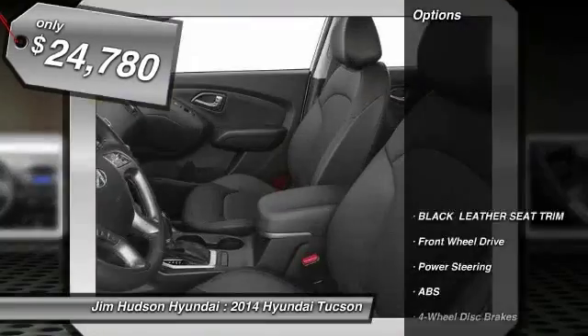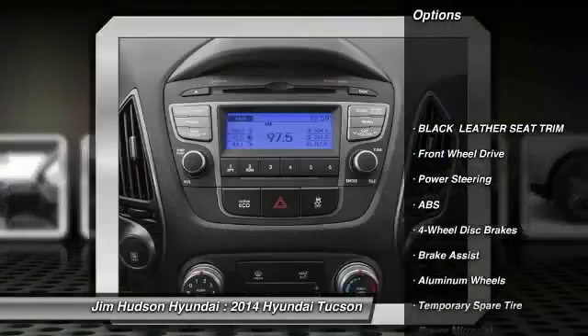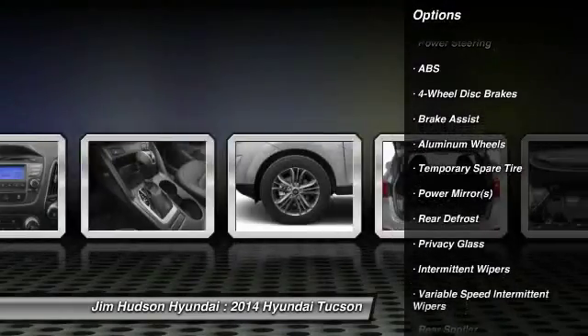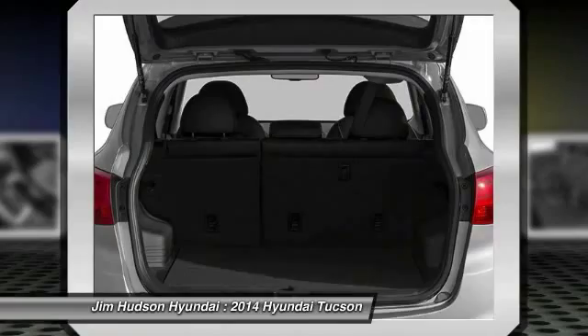Here are some of this vehicle's great options: anti-lock braking system, traction control, steering wheel audio controls, stability control, power steering, and adjustable steering wheel.